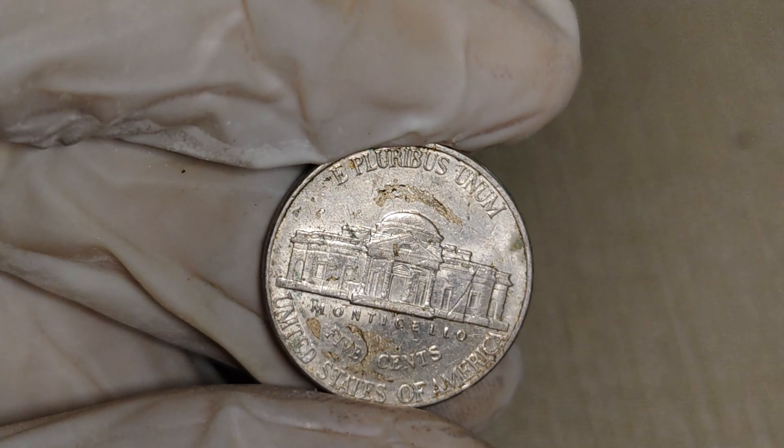And there you have it, folks — the 1998 P-Mint Mark Jefferson nickel, a small coin with the potential to be worth big money. If you enjoyed this thrilling journey into the world of rare coins, give us a thumbs up and share your thoughts in the comments below. Don't forget to subscribe for more captivating coin-related content.